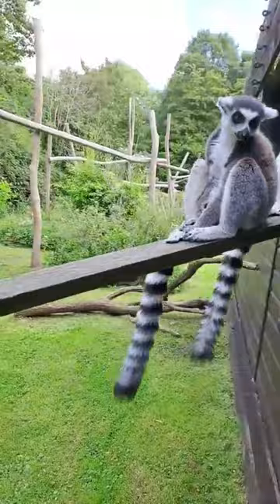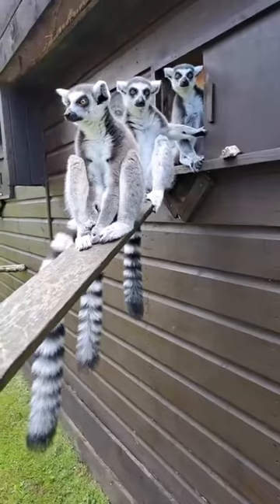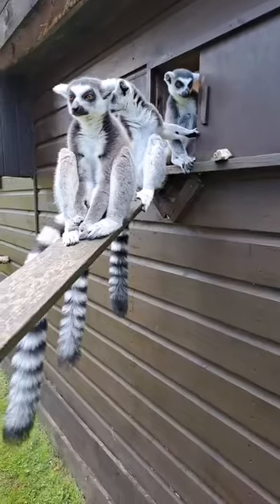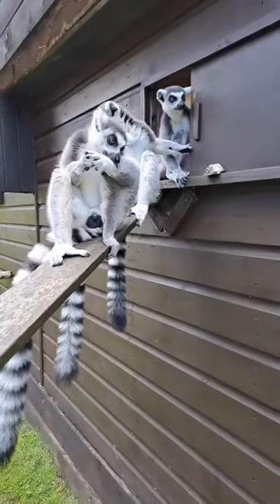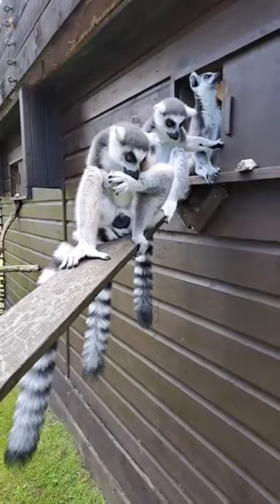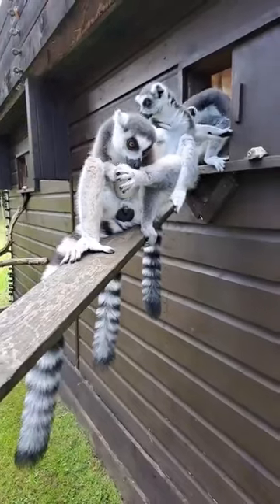Ring-tailed lemurs are a species of lemur — they're probably the most well-known species of lemur. Made famous through films such as Madagascar with King Julian in that franchise. They are very obviously striking animals with their ring-tails and their rather cute appearance, so yeah, they are probably the most well-known species of lemur in the world.